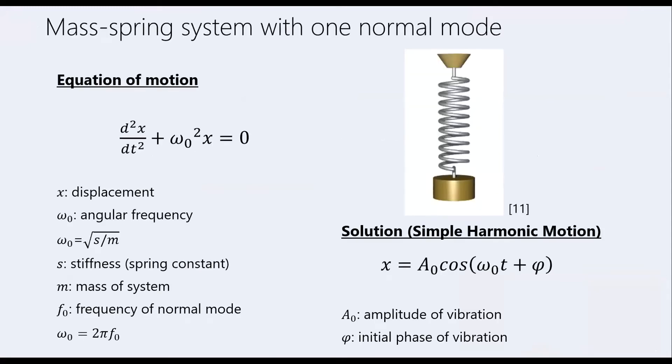We will start by describing the physics of a very simple free oscillator: a mass connected with a spring that is given an initial stretch and then left to vibrate freely. The equation of motion has two terms: the first is the acceleration of the system, which is the second derivative of the displacement; the second term is a product of the displacement and the square of a constant that we call angular frequency, which relates to the stiffness of the spring and the mass of the system. The solution is a sinusoidal function that we call simple harmonic motion, with amplitude, and initial phase phi.